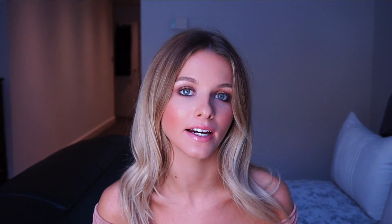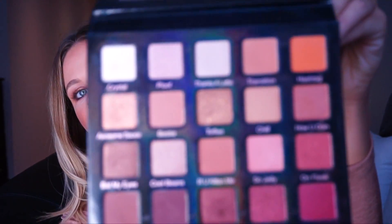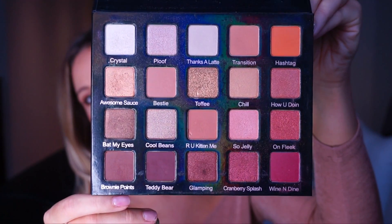I wanted it for absolutely ages and since I couldn't buy it here, I asked friends who had it about the pigment — and they all said it was so, so good. I used it last week in my autumn makeup video for the eyes, because the colors are literally like autumn in a palette — all the browns and burgundies. It's going to take me all the way through to winter. If you're considering buying it and you're not sure, I say go for it, it's definitely worth the money.